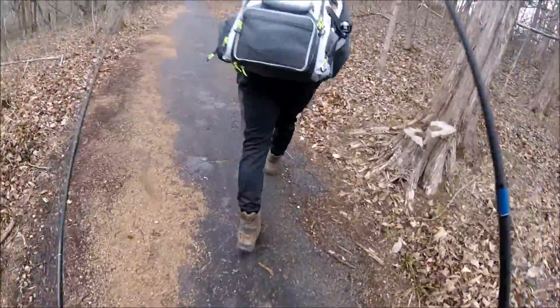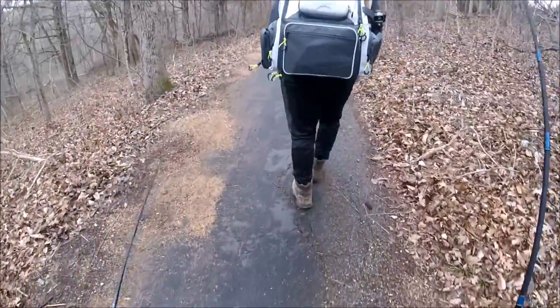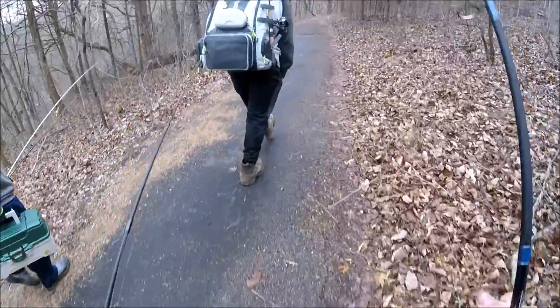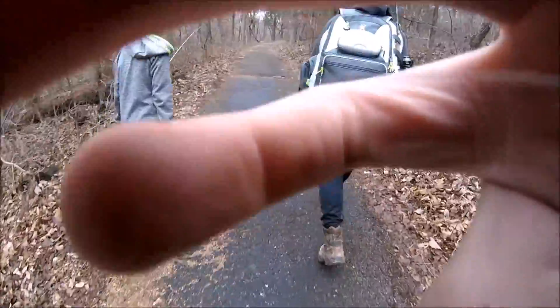I'm leaving this place. Carson only caught that crappie. Tournament ends Monday at 12, so I have a lot of time. We're getting picked up — I'm going to another lake. Hopefully it's good.